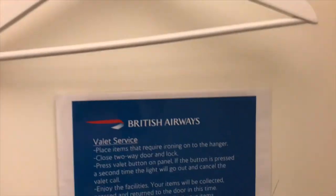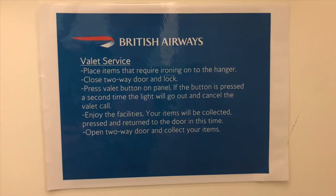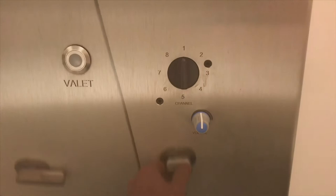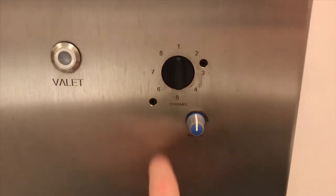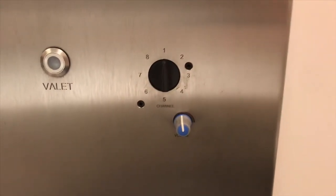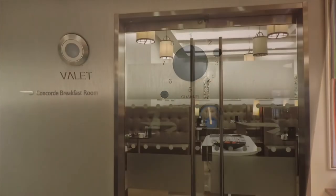In the arrivals lounge BA also offer a pressing service. When you're in your shower cubicle you open a two-way door, place your item inside, close it, and press a little button so they know you want to use the service. There is also a radio in the shower cubicle — you can tune into several channels and turn the volume up and down. It's a nice little added feature to have some background noise while you're in the shower.